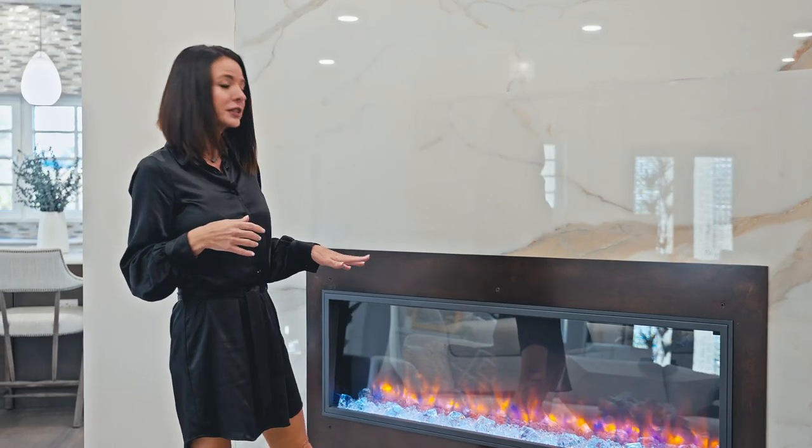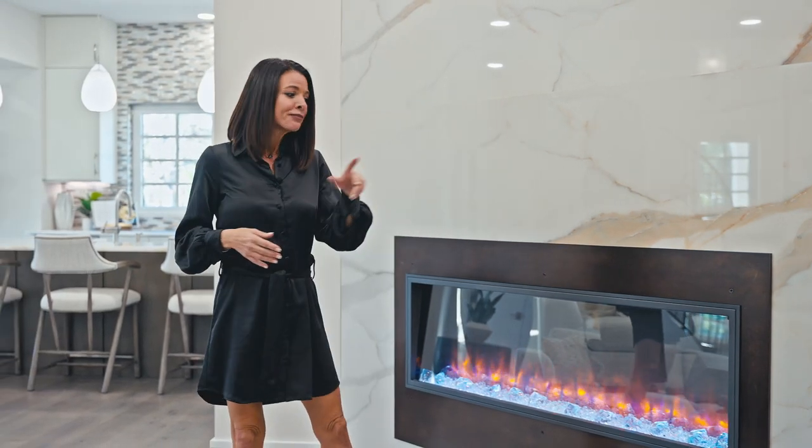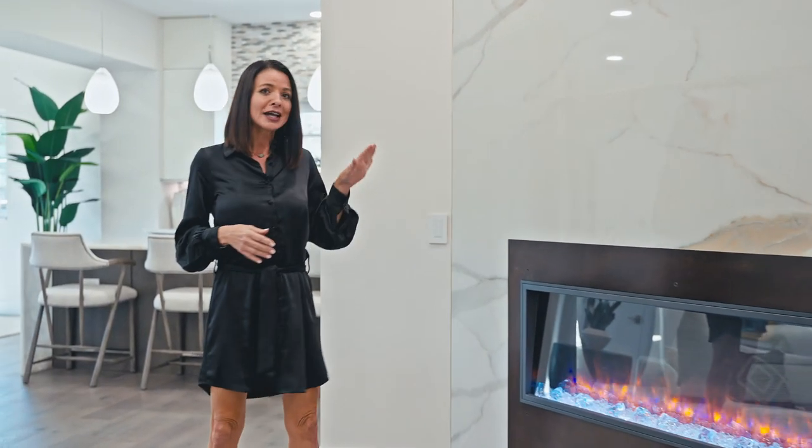The fireplace itself is electric — very easy to use, a push of a button with a remote, and the colors change. It actually releases heat, so yes, we are in sunny Florida, but occasionally we need to take the chill out of the air. If you wake up on a cool morning or it's a chilly evening, you just turn the heater on. Super cool.